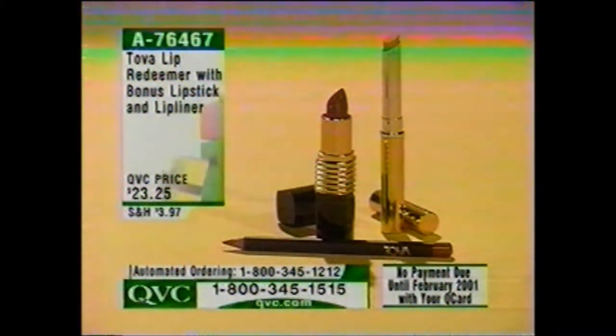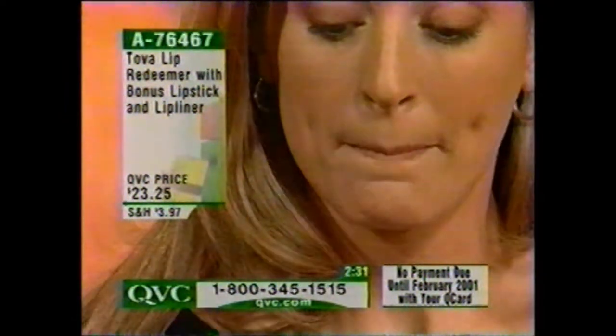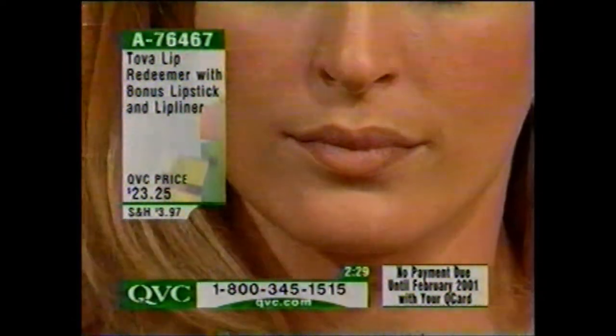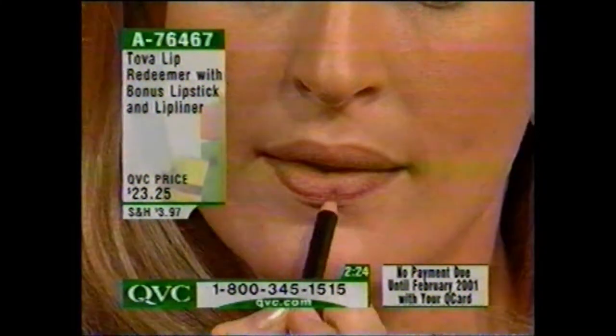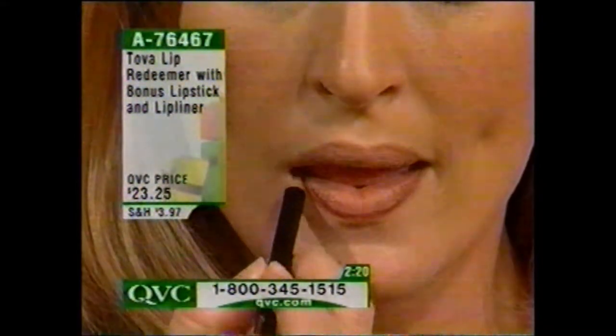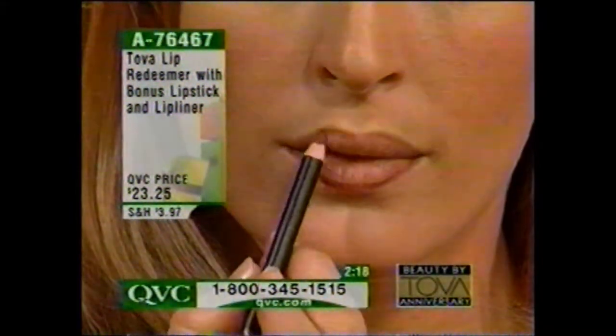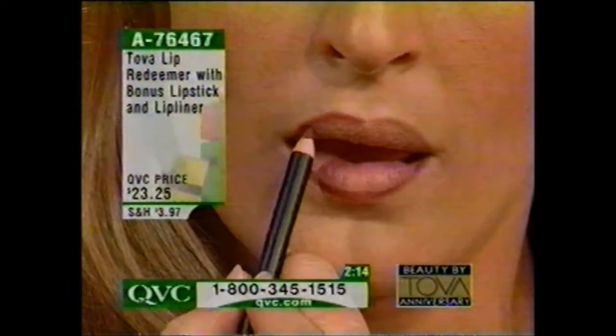Now we're going to see Joy putting this on. You put it all over your lips and also a little outside. It works for every skin tone because you're applying the lipstick over it — it doesn't change the lipstick. You also have the Hollywood Mauve Lip Liner, which accentuates, and because it's Lip Redeemer, it will not bleed. It will stay, and your lipstick will stay much longer.